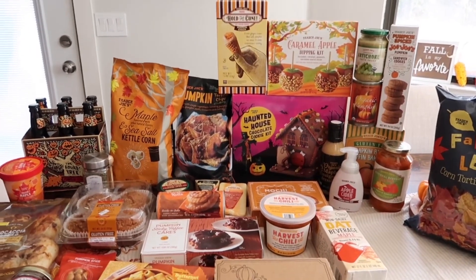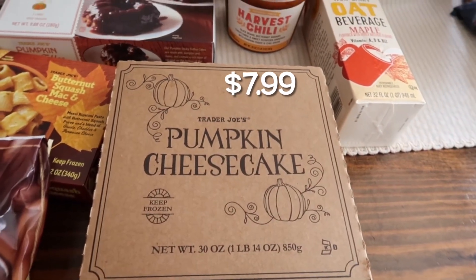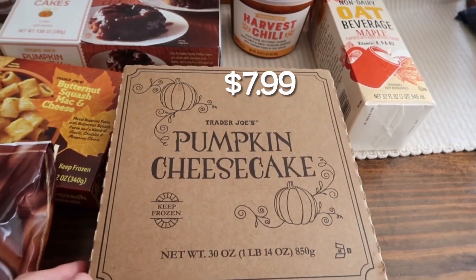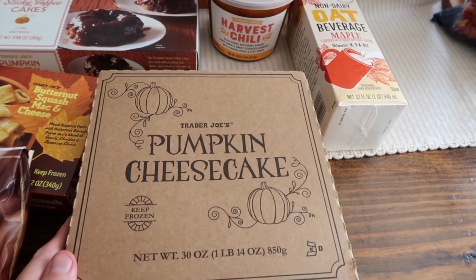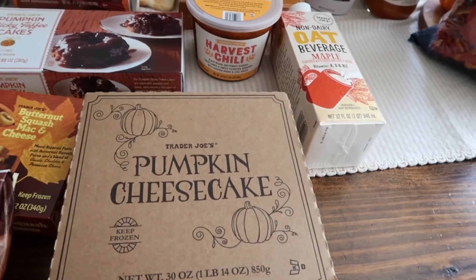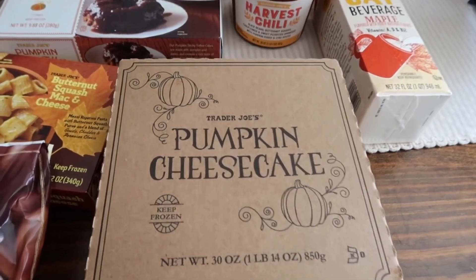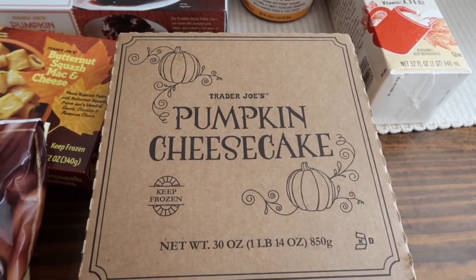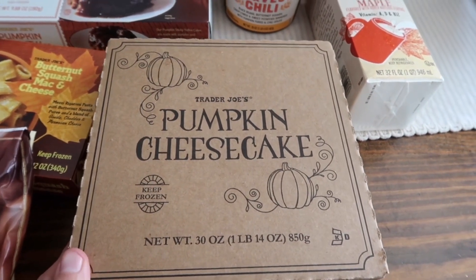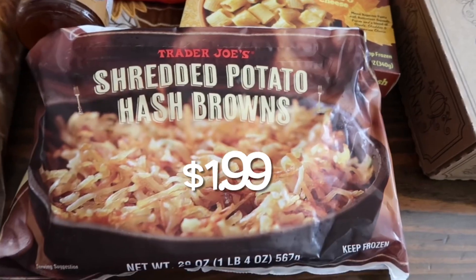First up, this is a classic that we get every year — this is the pumpkin cheesecake. It comes frozen, so you do want to defrost this before you eat it. You can put it in the fridge overnight or leave it out on the counter if you want to eat it right away. This is absolutely delicious, everybody loves this, so this is a staple that we get every year.